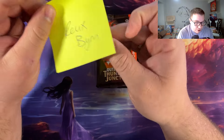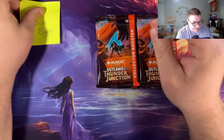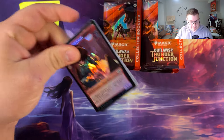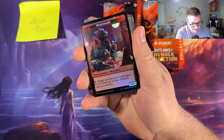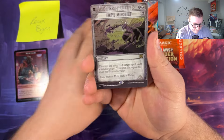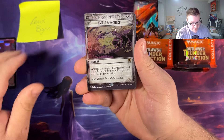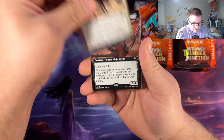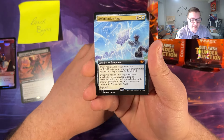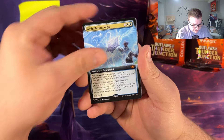Let's get into this box for one of my patrons, Rooks Bin, aka Ruben Sandwich. We've been pulling some non-GMO ghost pepper spice right out of the box lately. Pack number one: Imp's Mischief, Outlaws' Merriment, Orochi Soul Reaver, Assimilation Aegis — and a borderless mythic Step Between Worlds. That's our first time pulling him. Let's set you over there.